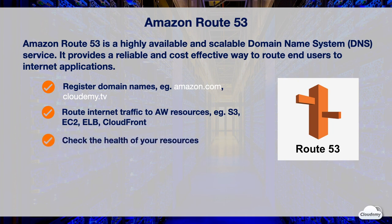Route 53 can check the health of the resource and route traffic to the alternative when the original resource becomes unavailable. You can also set up health check notifications with CloudWatch alarms. Route 53 supports both IPv4 and IPv6.